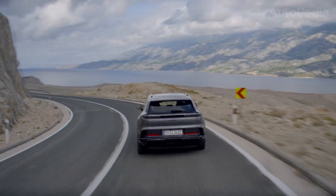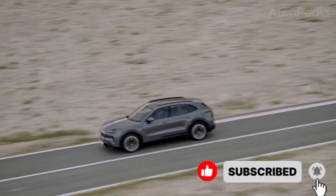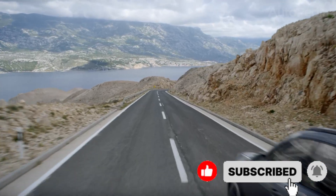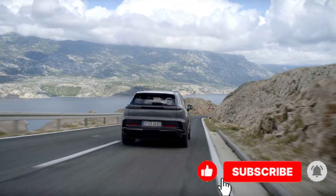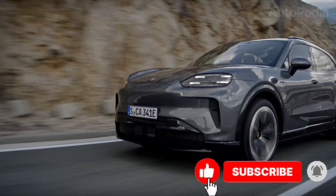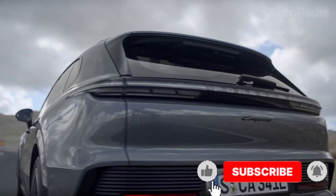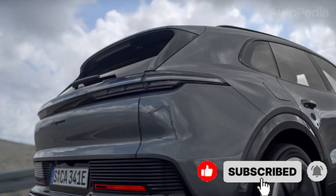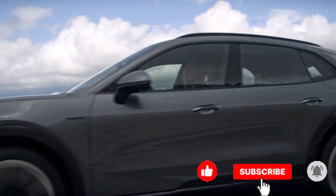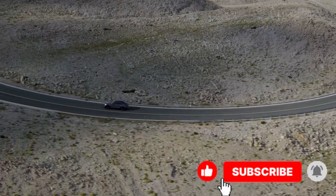My personal cheat code for 2026 SUV shopping: don't fall in love with horsepower first — fall in love with the drivetrain behavior. Drive it in stop-and-go, do a tight parking lot loop, then hit a highway merge. The best SUV is the one that feels calm and confident everywhere you actually live your life. Tell me your budget, whether you can charge at home, and how many seats you truly need, and I'll pick the single best match from this exact list for your situation.